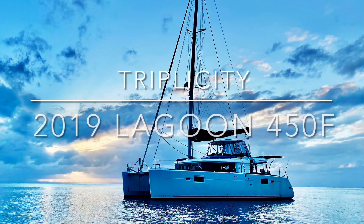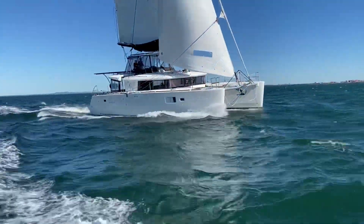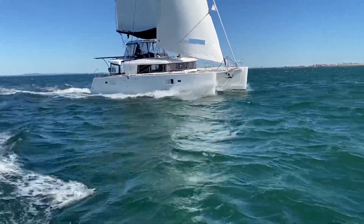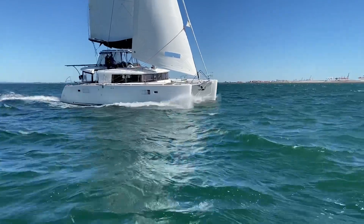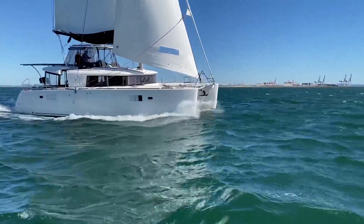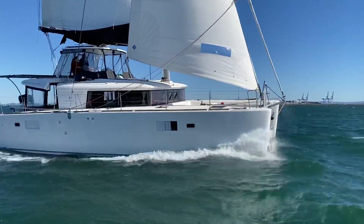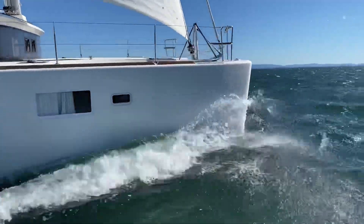Hi everyone and welcome back to Yachty. Today we are on Moreton Bay and we're having a look at Triplicity, a 2019 Lagoon 450F Flybridge. The owners of this boat had her handed over to them in France and really did not spare any expense when they were ordering and specifying this boat.